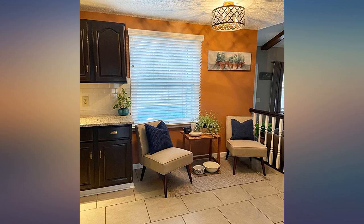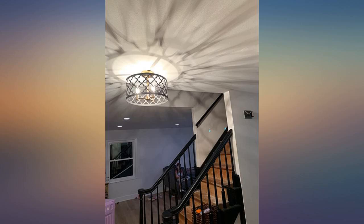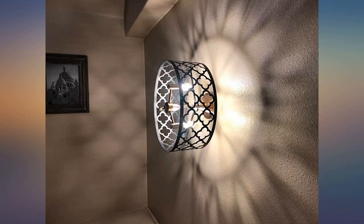Beautiful light fixture — it's pretty heavy and feels like it's good quality. Got this as a fun light fixture for my newly renovated closet. Classy and fun, open design allows for lots of light. Highly recommend.